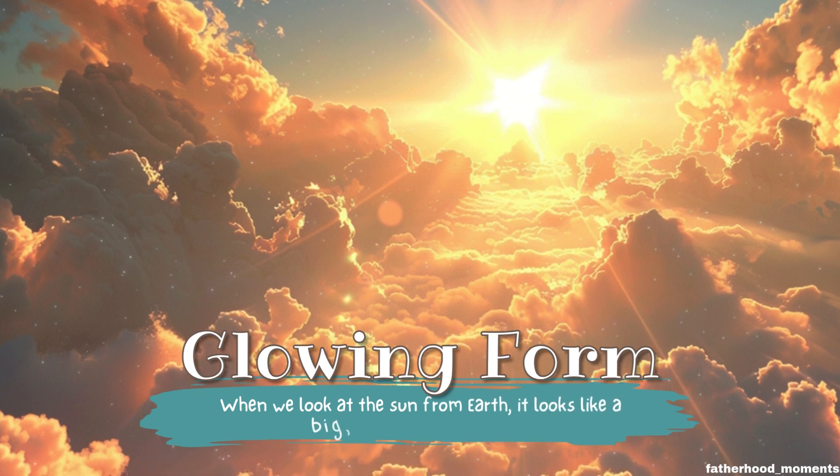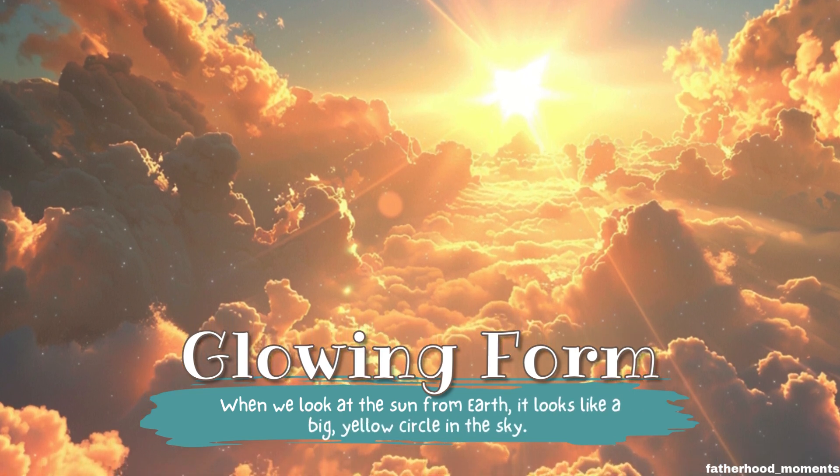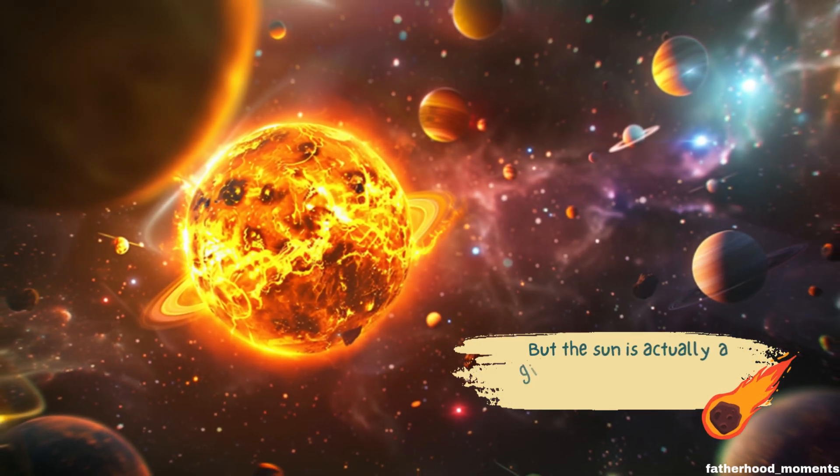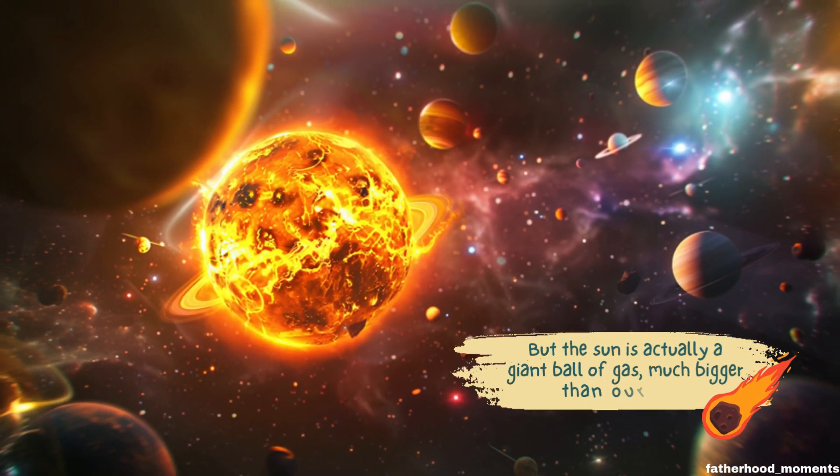When we look at the sun from Earth, it looks like a big yellow circle in the sky. But the sun is actually a giant ball of gas, much bigger than our planet.